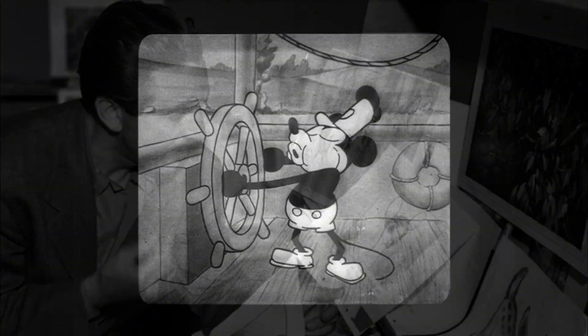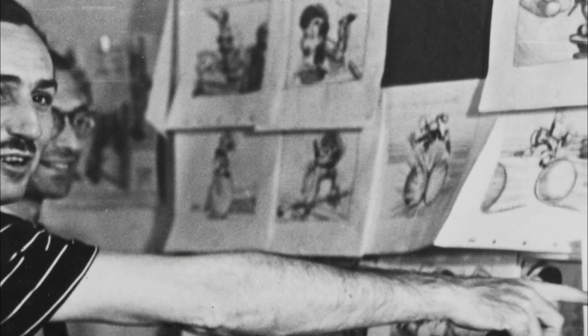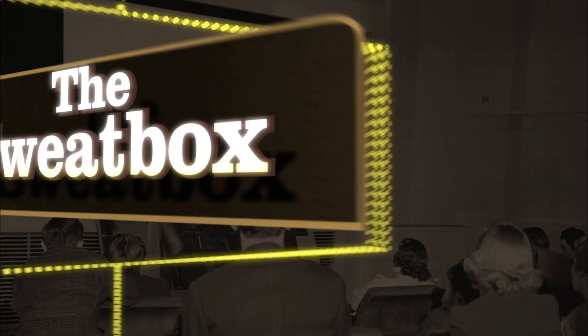He was the first to develop his stories through storyboards. One of his least known innovations, outside the world of animation, was the sweat box.